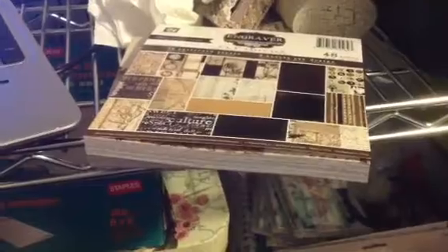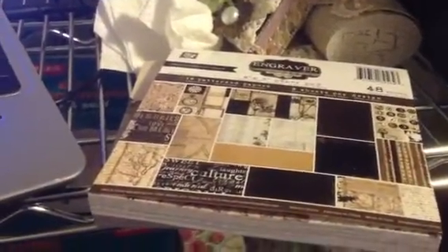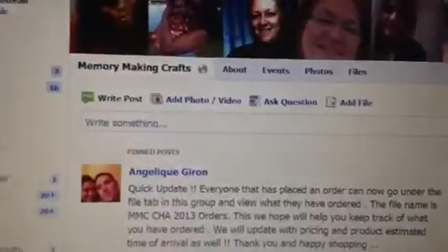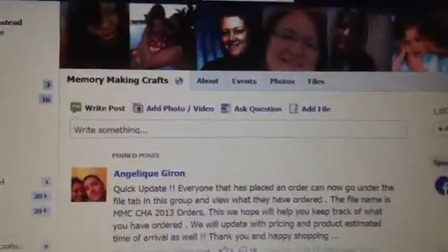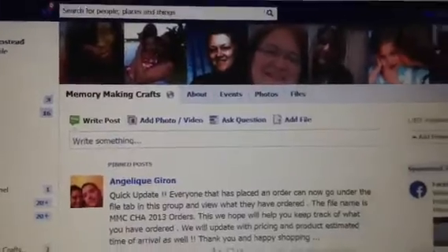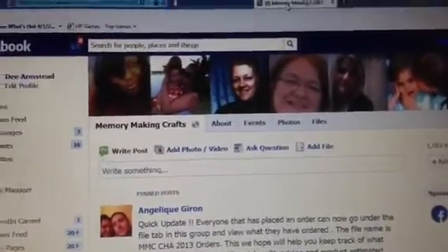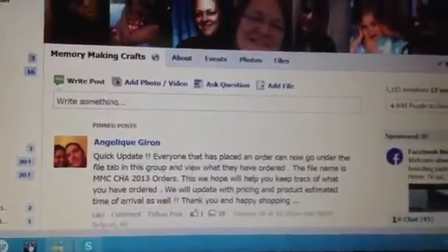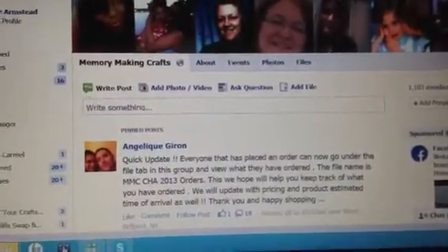The name of the place is called Memory Making Crafts. I will include the link below, and it looks like it's an open group — I don't believe it's secret. If it is secret, inbox me and I'm sure I can add you in without a problem.